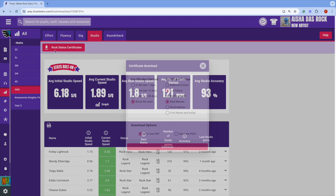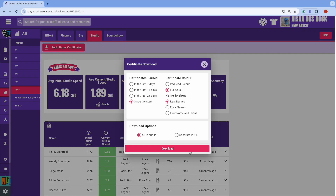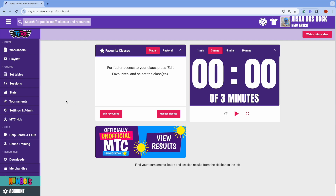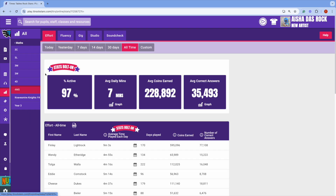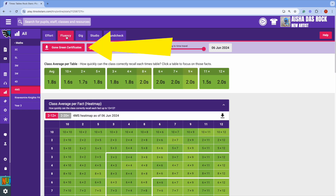Want to do that for the whole class? Then click here and select your time period. Do you have some Rockstars who have put in the work and steadily turned their heat map green? Then show them some appreciation with a Gone Green certificate. You can download those by going to Stats, selecting a class, Fluency, and then Gone Green certificates.